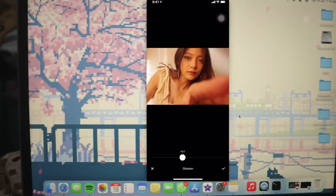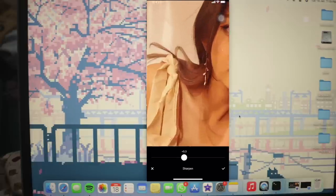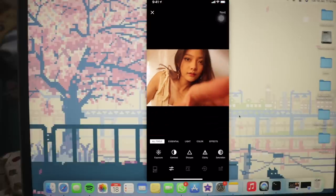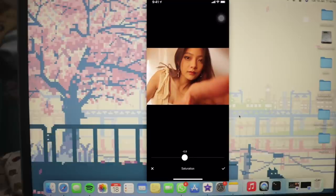I sharpen my photo because every time you post on Instagram it kind of decreases the quality of the picture, so I increase the sharpness a little before posting. Then I decrease the saturation a bit since the photo is already too brown.